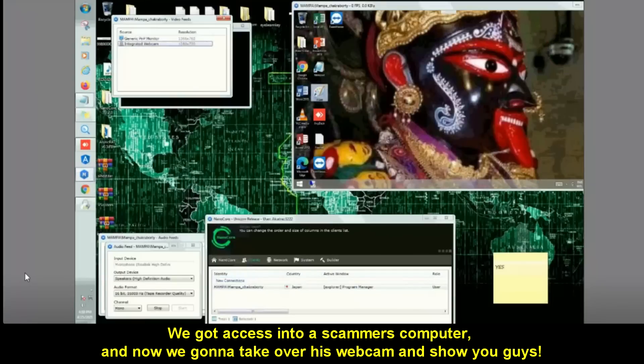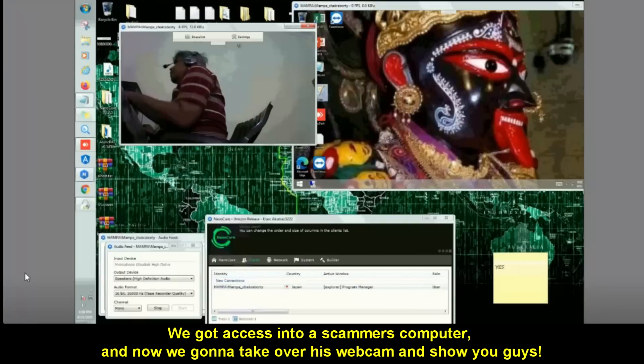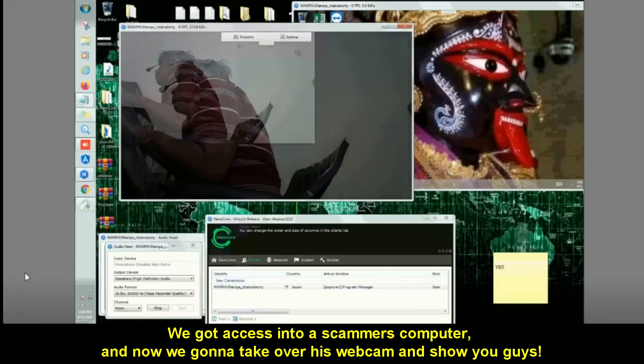We got access into a scammer's computer and now we're going to take over his webcam and show you guys.